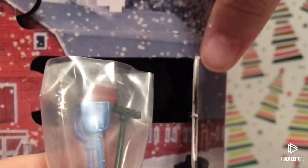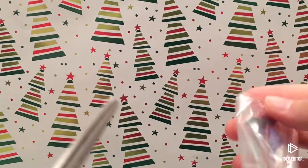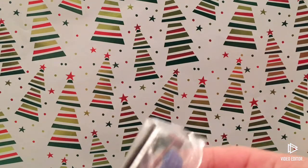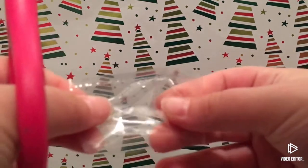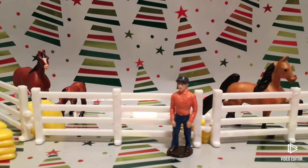Oh my goodness, they're little grooming tools — that's so cute! I have my little scissors here and I'm just going to cut the bag open. It looks like we have four little grooming tools. Oh, I broke it and they all fell out! I call them grooming tools, but I'll show you each one.